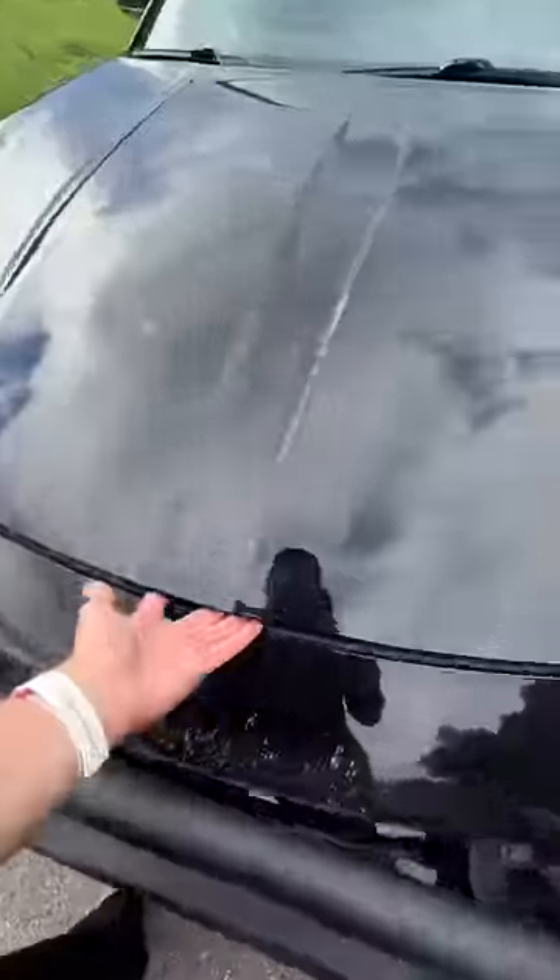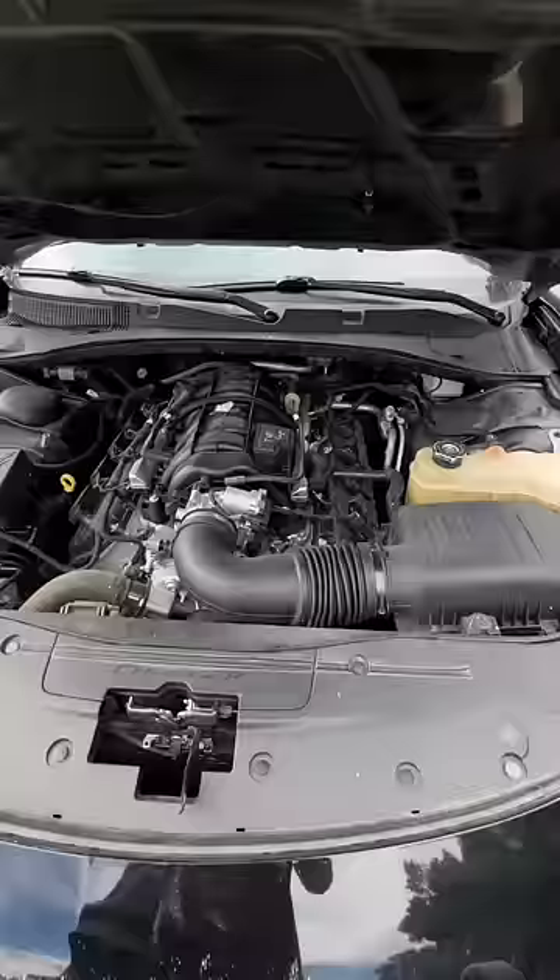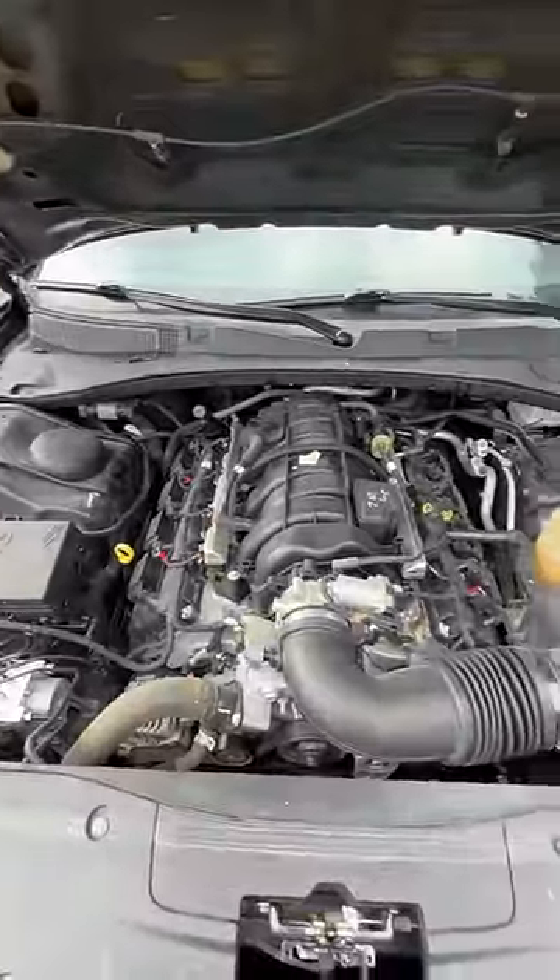The 5.7 liter V8 in this Charger is known for having lifter problems. Now this car actually sounds really good and it's pretty darn quiet.